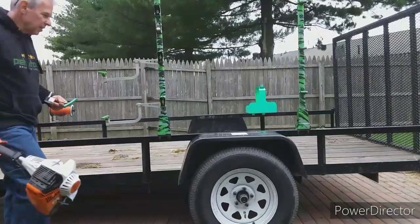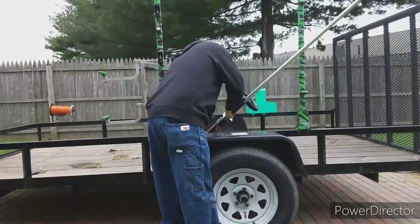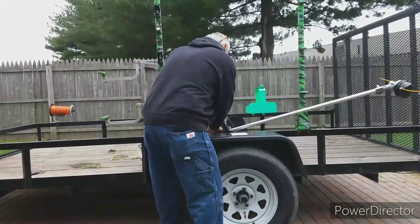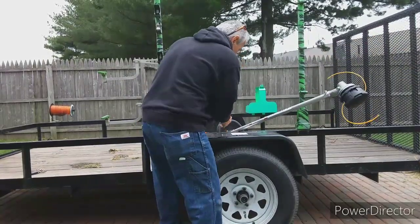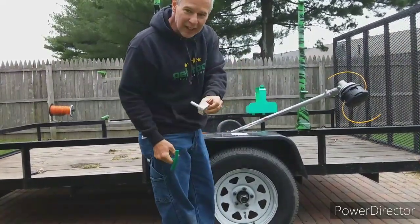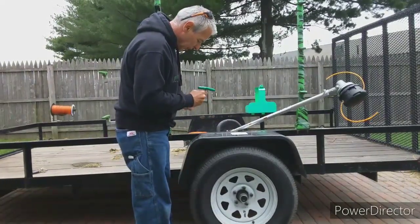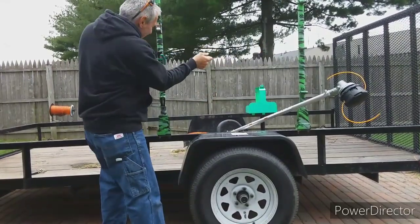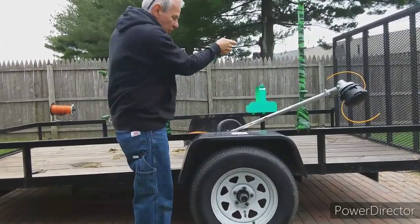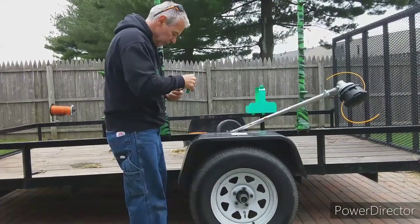Okay guys, I'm just getting ready to bolt this up. I've had so many green touch racks that I have so many of these extra. I'm going to show you how I do it on here. A lot of people pull them on from the back to the front, but I like to push them on and slide them in. I'm just a little odd — I get it.